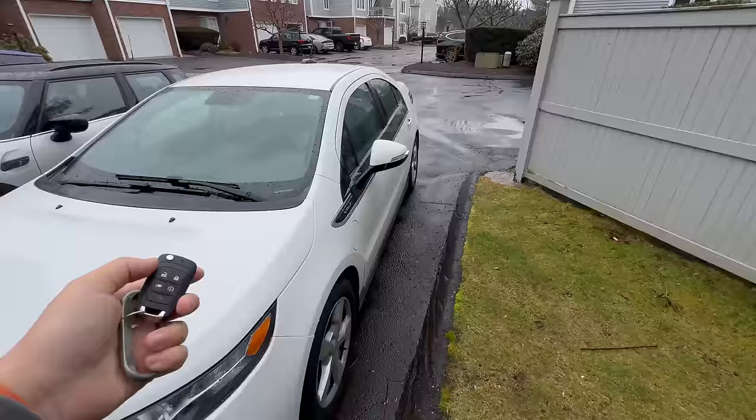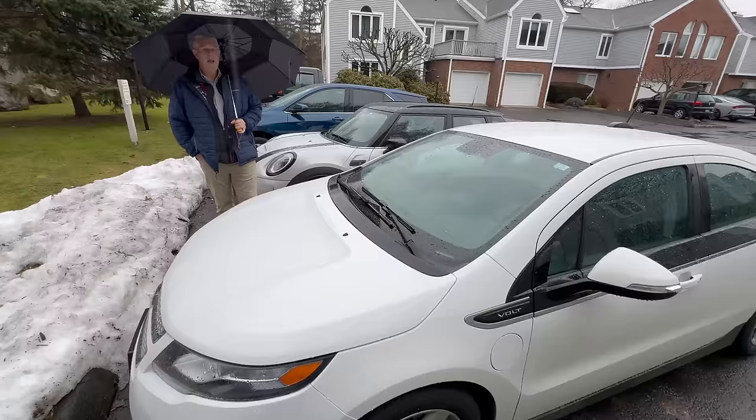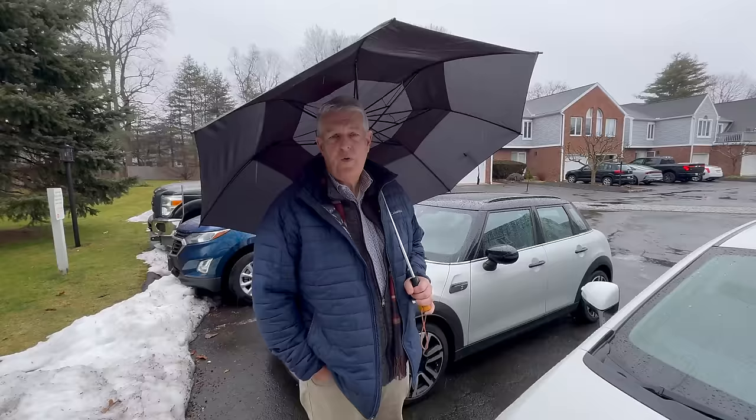So this is the remote start — GM stuff. The contactors are clicking. And the gas engine will kick on if it's under 33–34 degrees when you do this; it's got a temperature sensor. So you may not want to do this in your garage — you definitely don't want to do this in your garage.